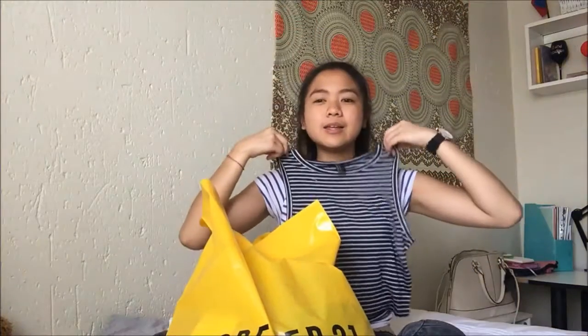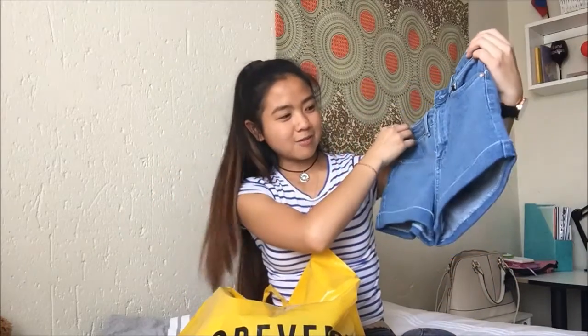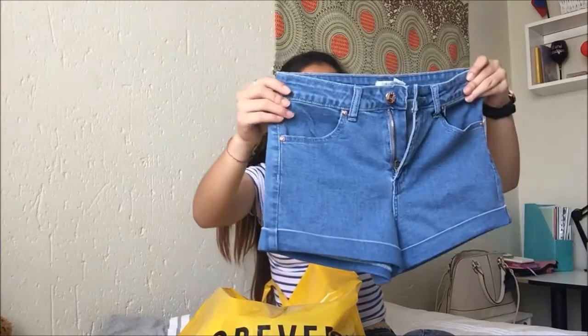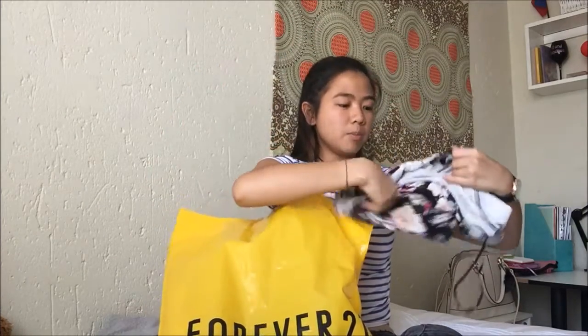I got a pair of high-waisted shorts because my parents gave me money to buy decent shorts for university since it's getting hot. Most of my current shorts are too short for school. These are a nice blue color and a decent length — my parents approved and they're not as short as some of what I see at uni.